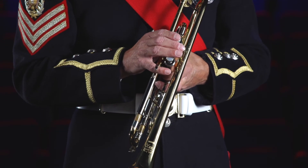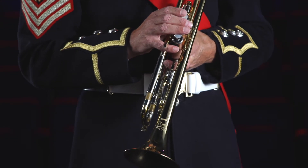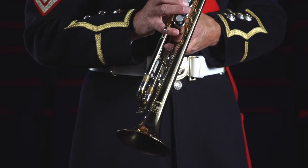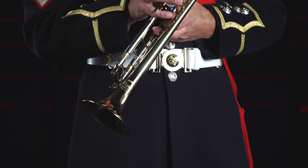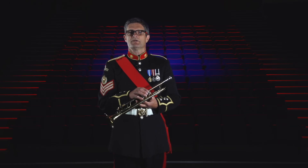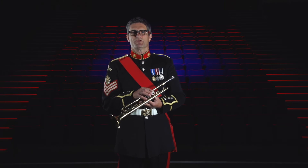In the Renaissance and Baroque periods, trumpeters used natural trumpets — a single coiled tube that could only play a limited number of notes as it had no valves. This remained the case throughout the classical period where Mozart, Haydn, and Beethoven all used the natural trumpet in their symphonies.